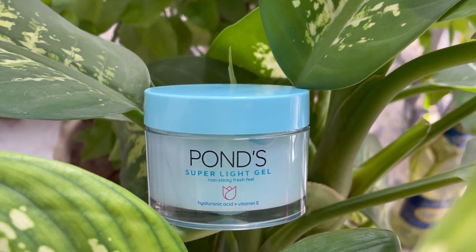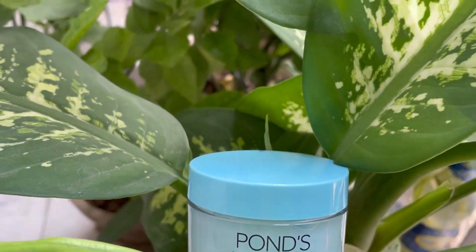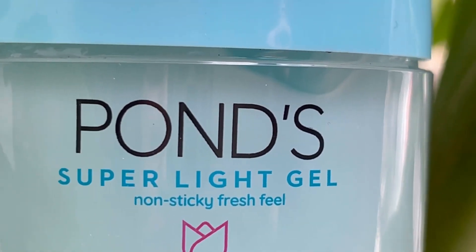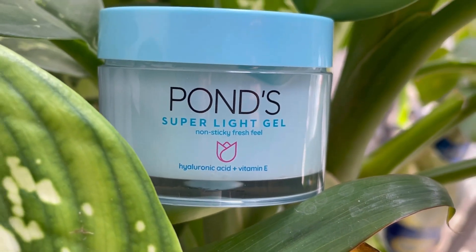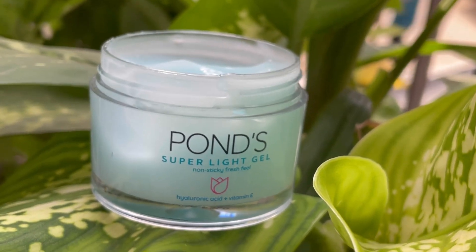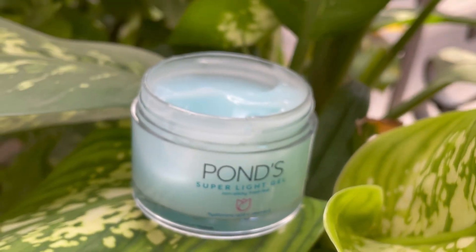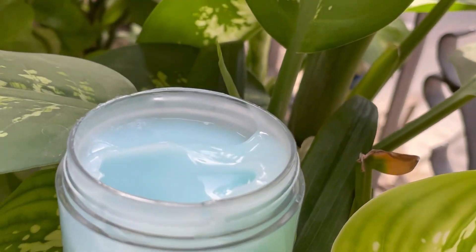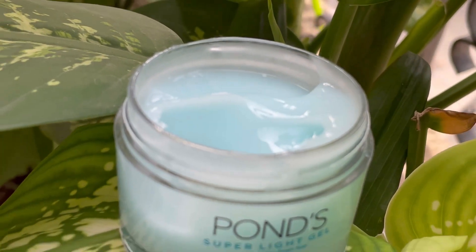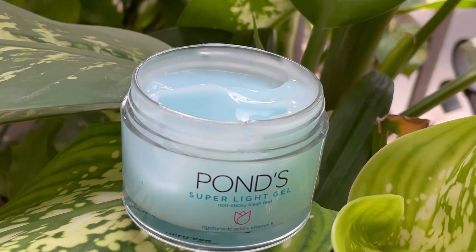First of all, let's talk about what the product claims. It contains hyaluronic acid and vitamin E, which can hydrate your skin for 48 hours. It also comes in a gel form, which is lightweight.